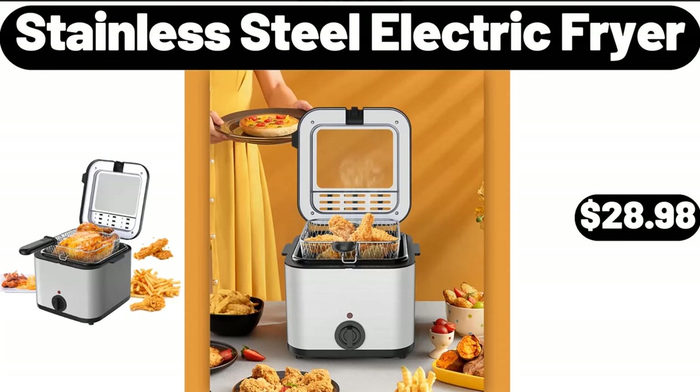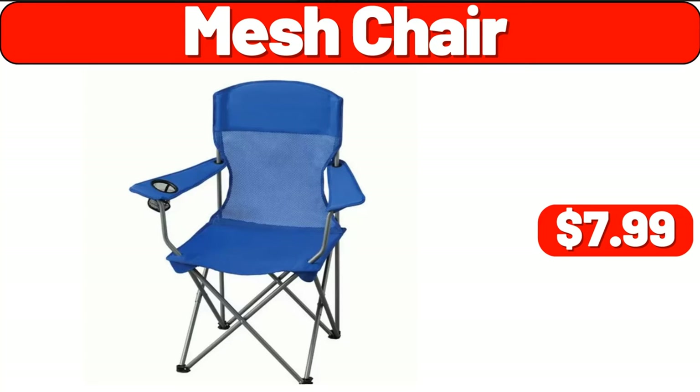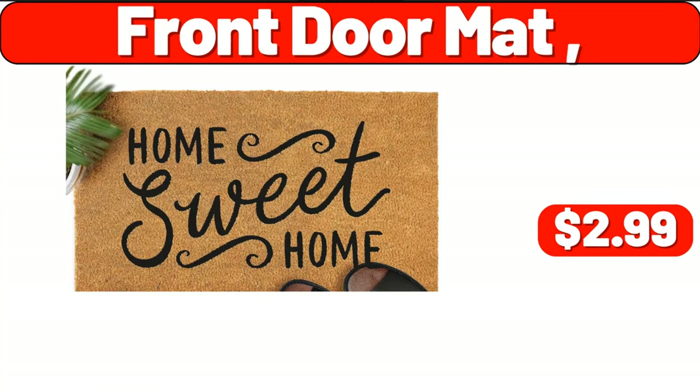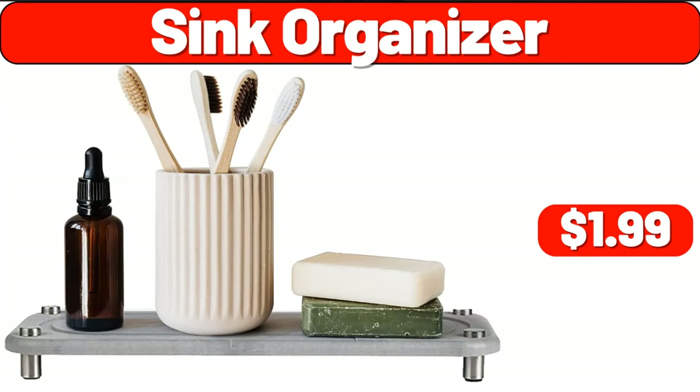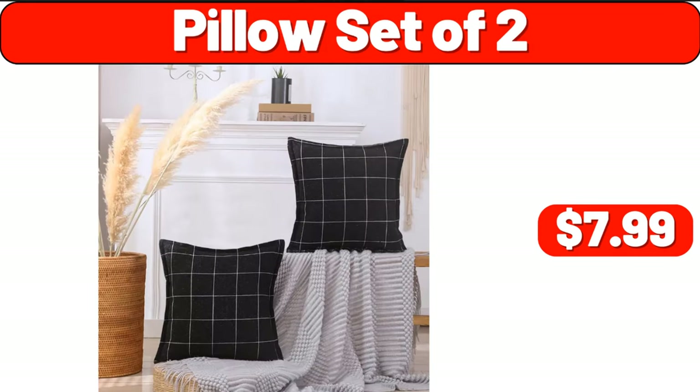Stainless steel electric fryer, $28.98. Straining saucepan, $44.99. Mesh chair, $7.99. Front door mat, $2.99. Sink organizer, $1.99. Wood candle lantern, $8.99. Pillow set of two, $7.99.